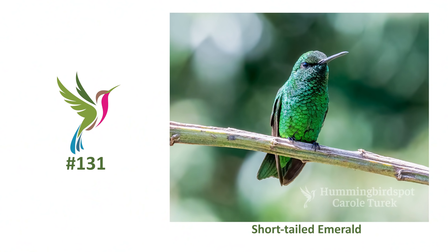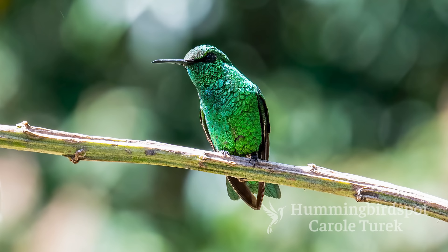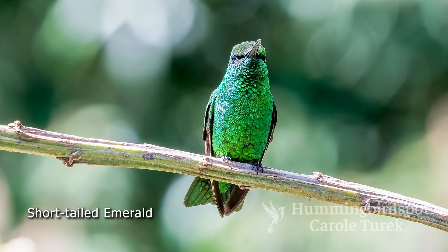The short-tailed emerald comes here and feeds on the feeders, and this bird is only found in Colombia and western Venezuela. This was also a new species for me. The male is beautiful glittering green with a darker tail.